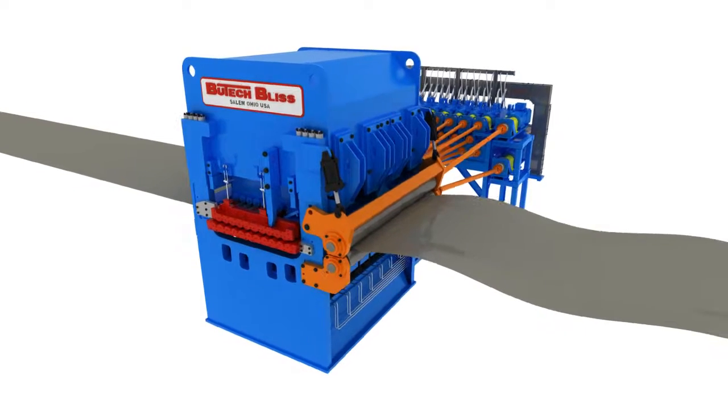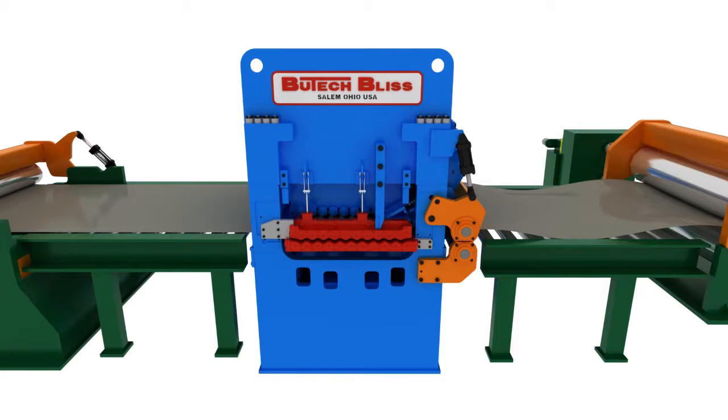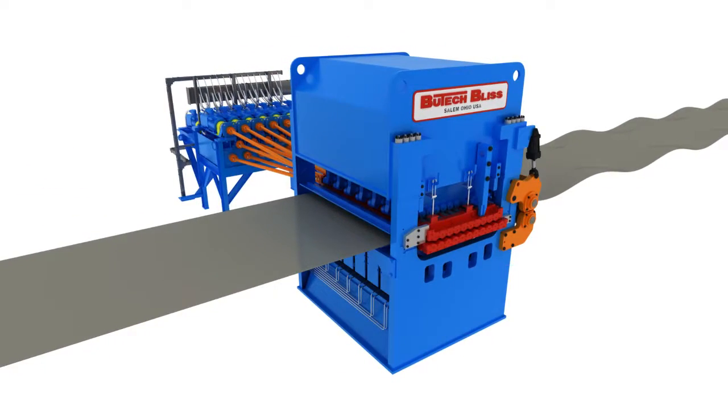This innovative roller leveling technology can be provided as part of a new cut-to-length line or it can be installed in an existing cut-to-length line. For superior shape correction and greater memory reduction, look to the Synergy Leveling System, custom designed and manufactured by Butech Bliss to meet your specific requirements.